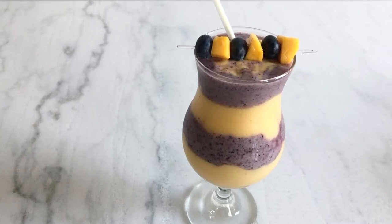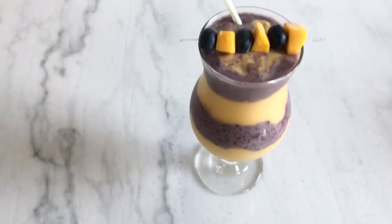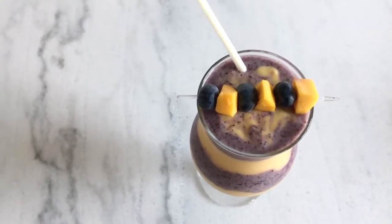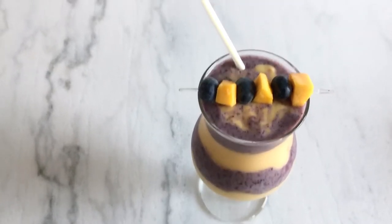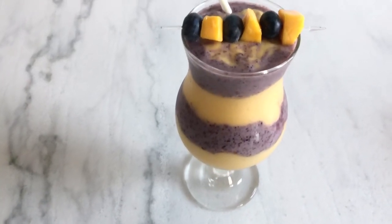Hello everyone, it's Sejal and today let's make a healthy protein two-layered smoothie. It's very tempting and full of nutrition. For benefits of this smoothie please check the description box.